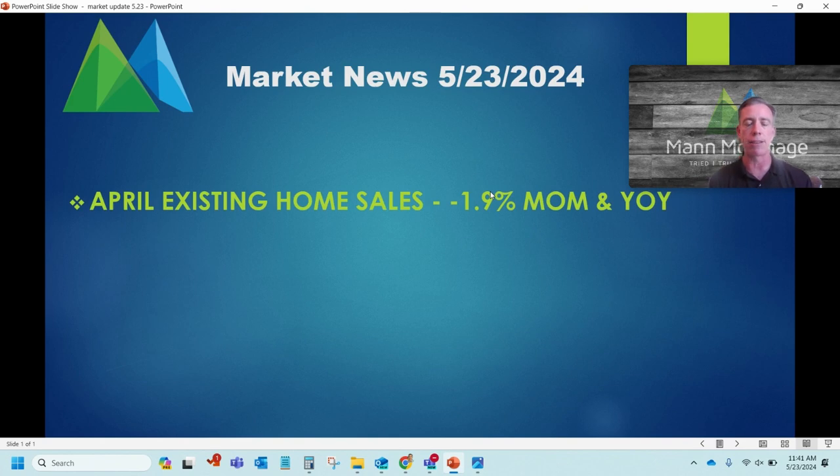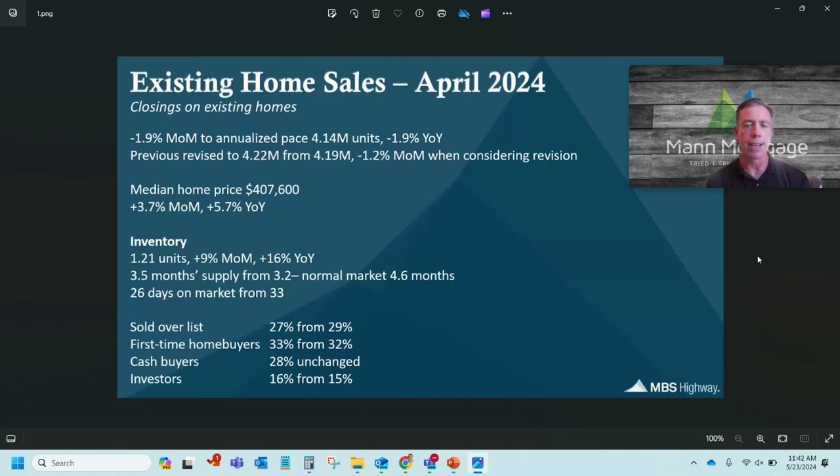First thing we got a couple days ago was April's existing home sales — these are existing homes, not new sales, homes that are already built that closed in April. That came in at negative 1.9% month over month and negative 1.9% year over year. The previous was revised a little bit lower from 4.22 to 4.199, so it's actually only down about 1.2% when you consider those negative revisions. The median home price is up to a little over $407,000, up 3.7% month over month and 5.7% year over year.